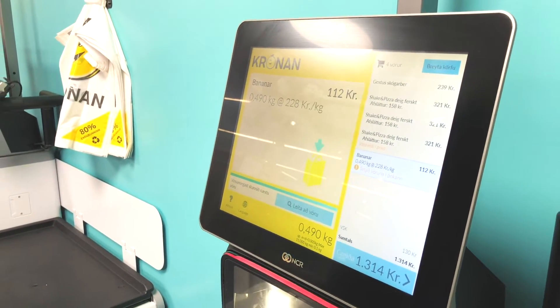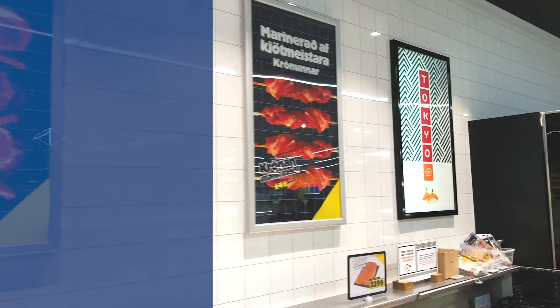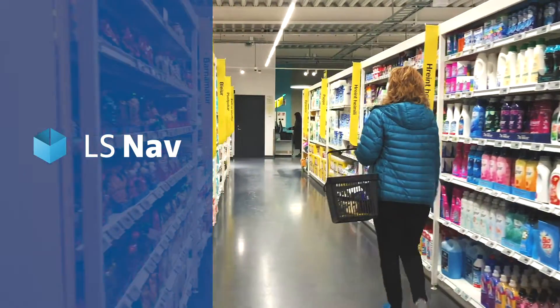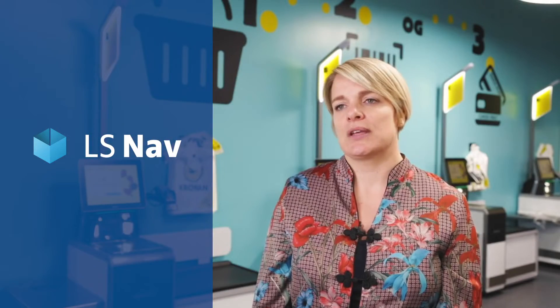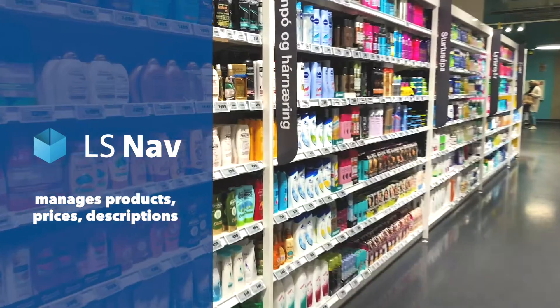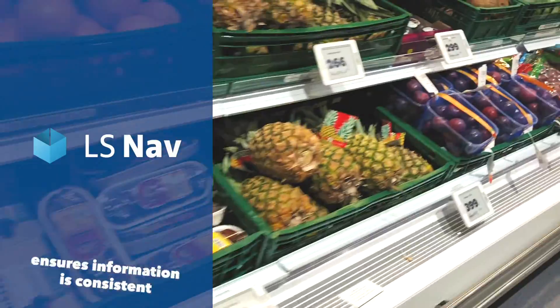Advania took care of integrating the NCR hardware and software with LSNAD, the retail management software we use in all Kronen stores. As with manned checkout terminals, at the self-checkout all base data such as products, images, prices, and descriptions come straight from LSNAD. It's LSNAD that also controls the transactions and ensures that all the product information is always consistent.